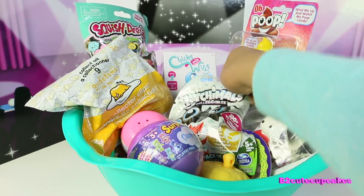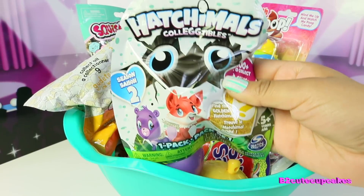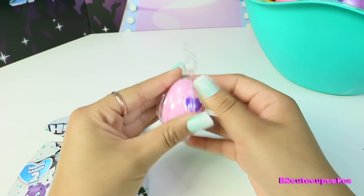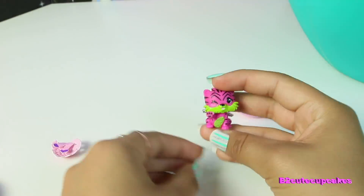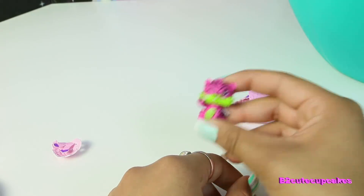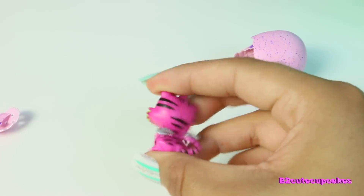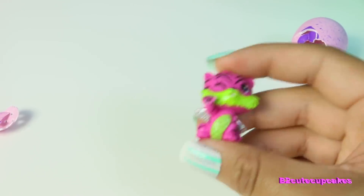Let's get started. I'm just going to reach inside and see what we get first. So we have a Hatchimals collectible surprise, so let's open it. We got a cute pink egg. Oh, we got this cute little kitty — it's pink, it kind of looks like a tiger. It's a pink tiger and it has like a green mustache and some cute silver wings. By the way, I'm in my mom's studio today.